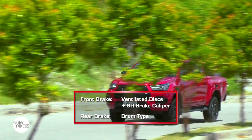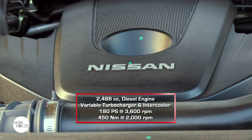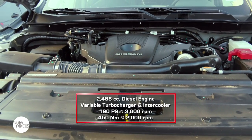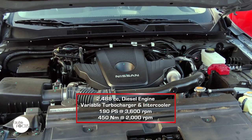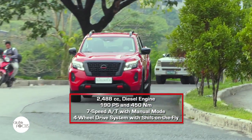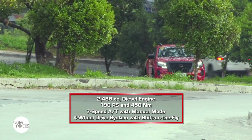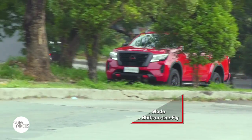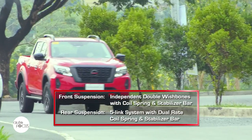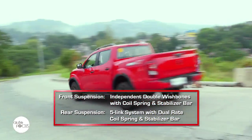The Pro 4X is powered by a 2,488cc diesel engine with variable turbocharger and intercooler generating 190 PS at 3,600 RPM and 450 Nm of torque at 2,000 RPM. The engine is mated to a seven-speed automatic transmission with manual mode and a part-time four-wheel drive system with shift-on-the-fly capability for shifting from 2H, 4H, and 4L mode. The drive system also comes with electronic locking rear differential. The Navara is fitted with independent double wishbones with coil spring and stabilizer bar in front, and a 5-link multi-link system with dual coil spring in the rear.